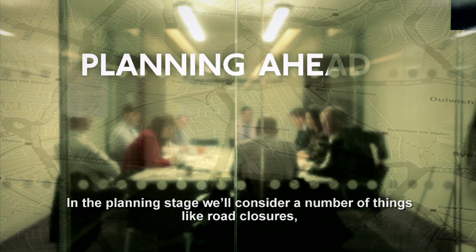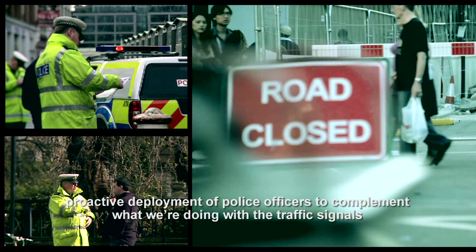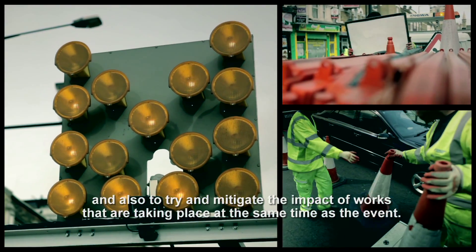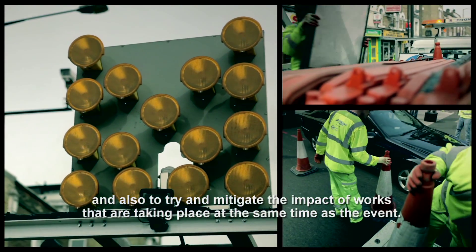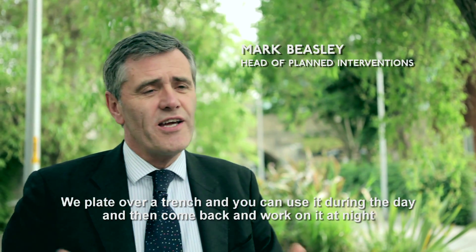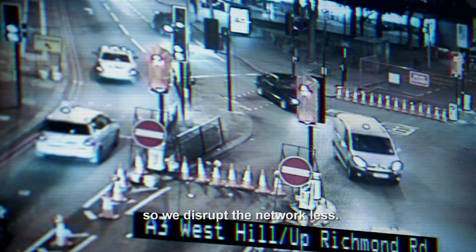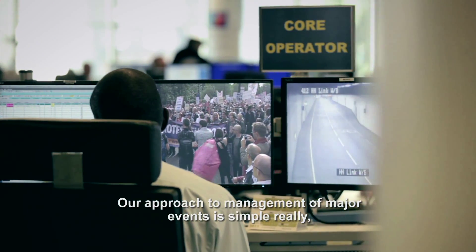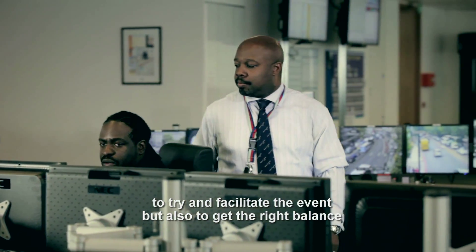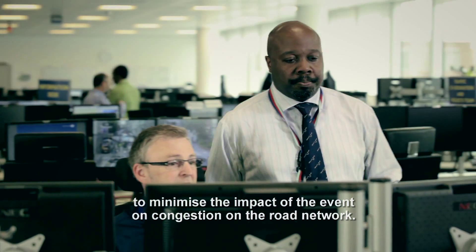In the planning stage we'll consider road closures, the deployment of police officers to complement what we're doing with the traffic signals, and also try to mitigate the impacts of works taking place at the same time as the event. We plate over a trench so you can use it during the day and then come back and work on it at night, so we disrupt the network less. Our approach to management of major events is simple: to facilitate the event, but also get the right balance to minimise the impact on congestion on the road network.